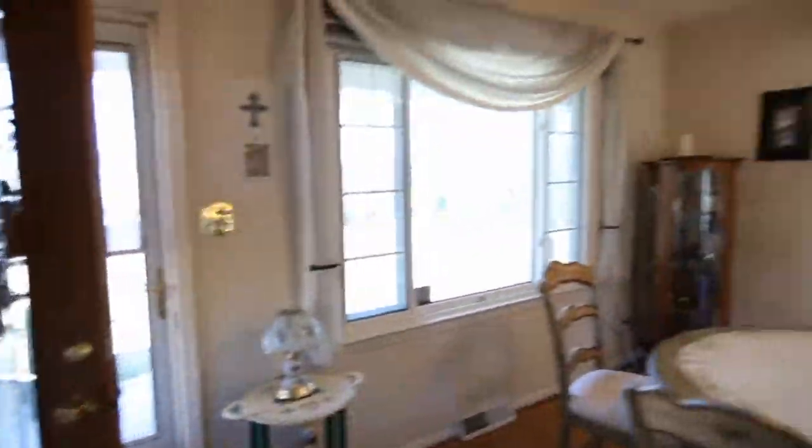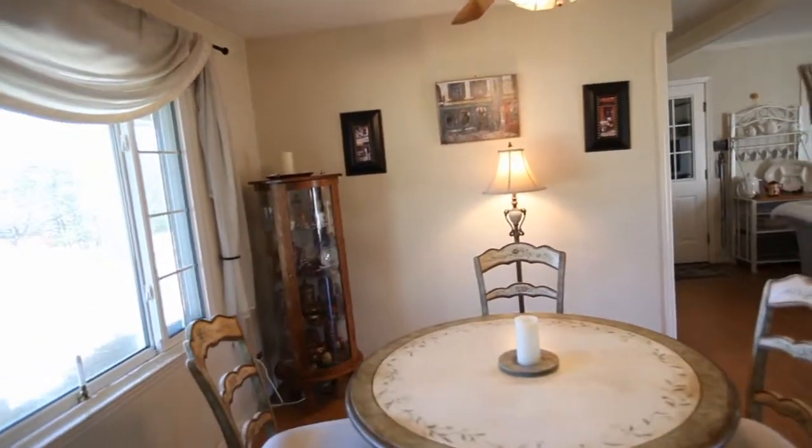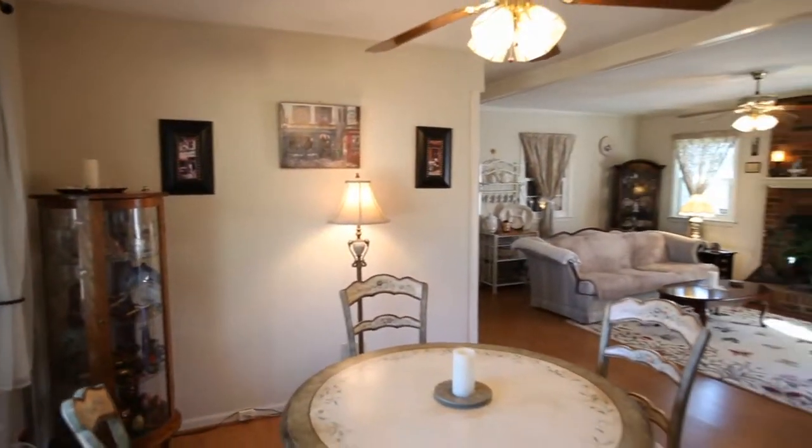The interior of the home opens to the left with the dining room, featuring a picture window looking out over the front porch.